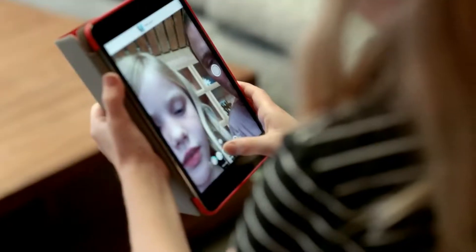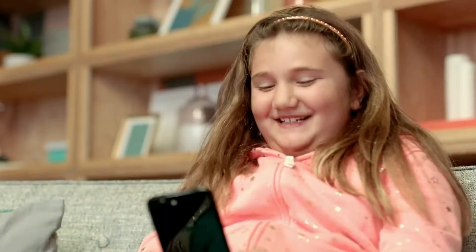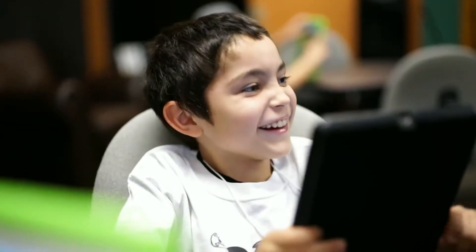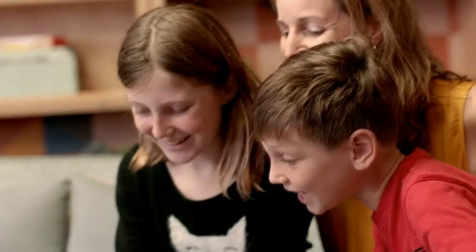Facebook Messenger para niños se puede configurar desde la cuenta de los padres en la red social, que tienen la capacidad de controlar las personas con las que se pueden comunicar los peques. Por tanto, para utilizar la plataforma no es necesario crear una cuenta de Facebook para los niños, sino únicamente un perfil privado en la aplicación de mensajería en el que solo hay que indicar el nombre.